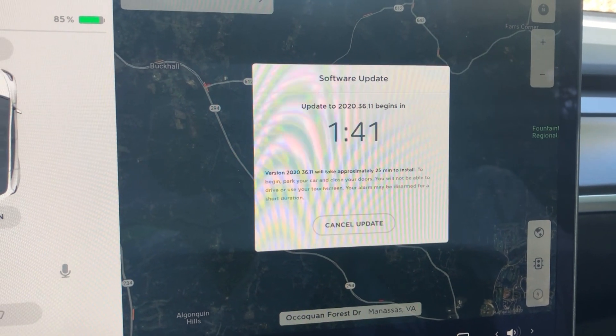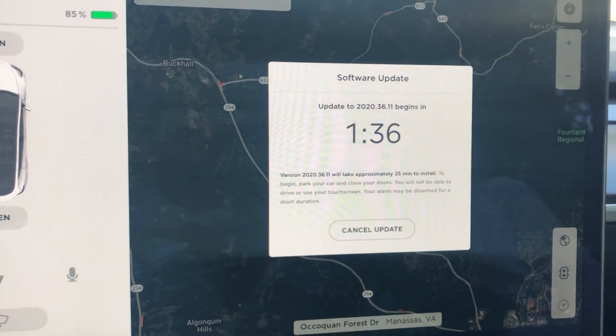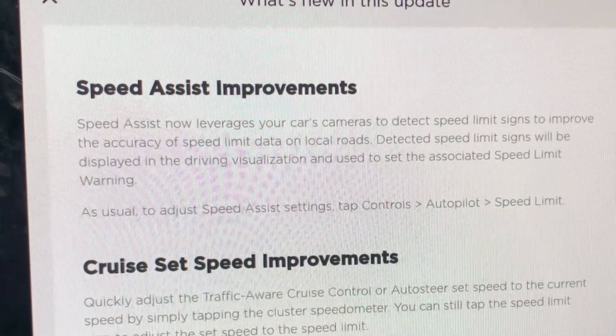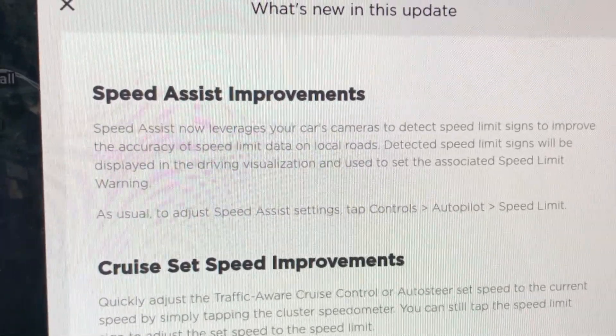Going to begin the 2020.36.11 update and then we'll take that trip down the road again. This top setting in the release notes is the one we're looking for — the Speed Assist improvements, which use the cameras to set the speed limit. We'll test this out.